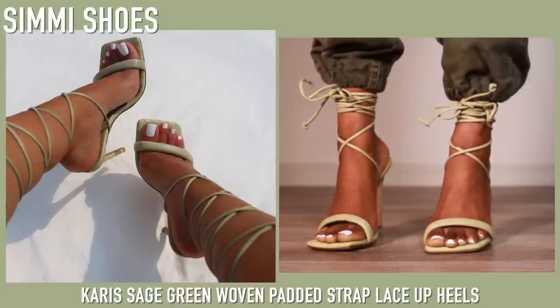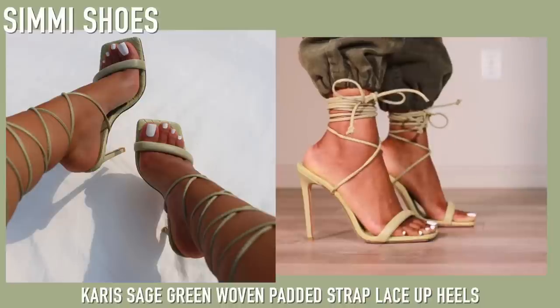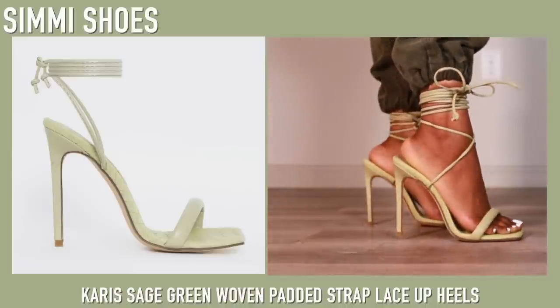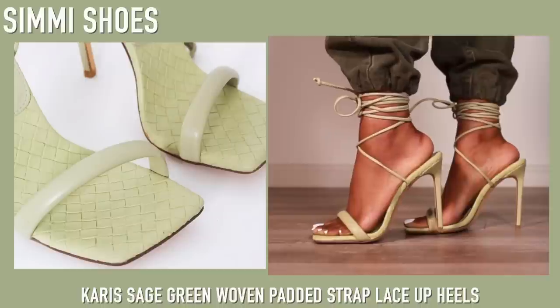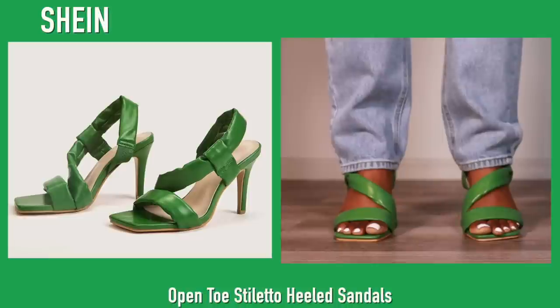Next up we have these heels from Simi in a really pretty sage color. These are super comfortable — they're almost like padded at the bottom on the sole. I like how thick the strap is; it feels very supportive. The lace-up style is my favorite, which is why I got these — I just really wanted a pair of sage heels.